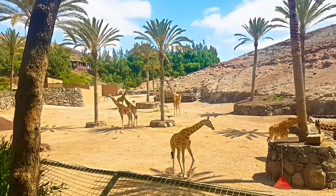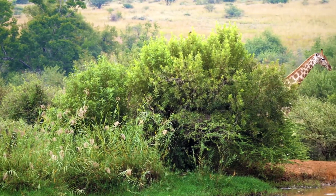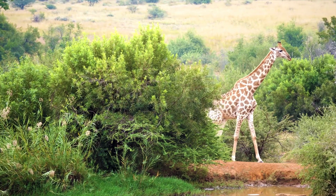Giraffes are fascinating creatures, and their unique features make them a symbol of Africa's wildlife. If you have any specific questions about giraffes, feel free to ask.